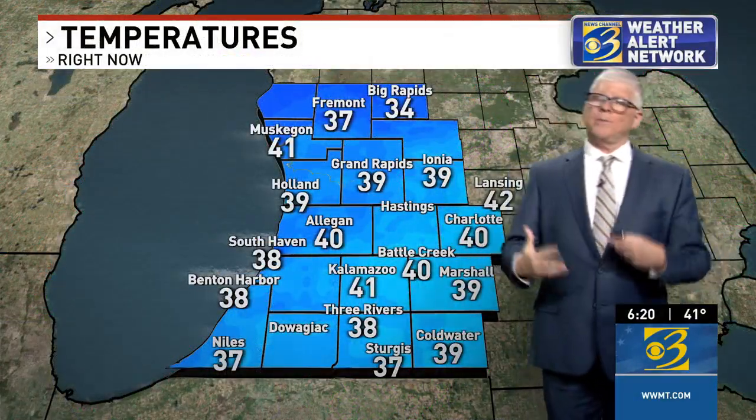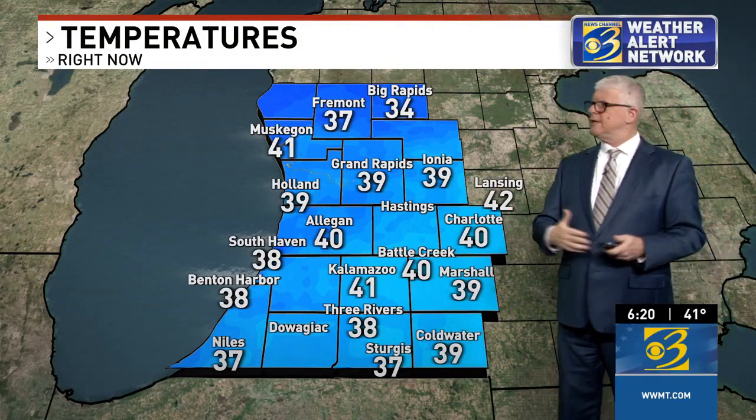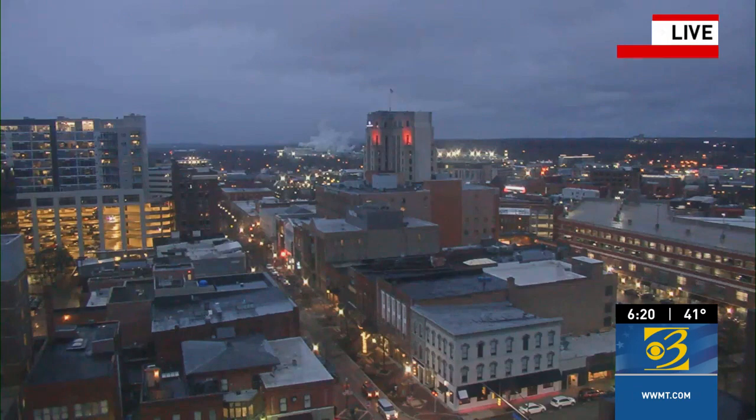That's the colder air that's going to be moving in overnight tonight, and temperatures will be falling as a result. Right now we're in the upper 30s to around 40 degrees. Earlier today it was mid to upper 40s, even getting close to 50. It's 41 right now in Kalamazoo. Let's take a live look downtown with our Peregrine Tower camera over the Kalamazoo Mall — skies are cloudy, and that rain is finally starting to wind down just a bit.